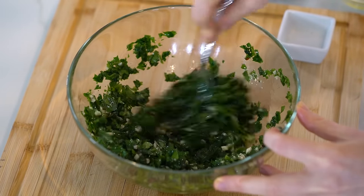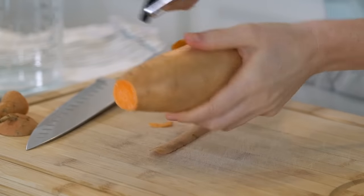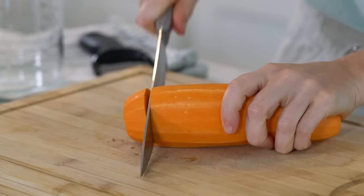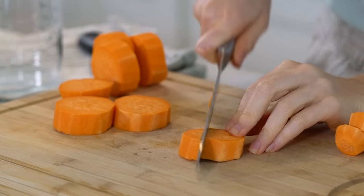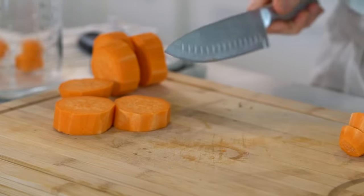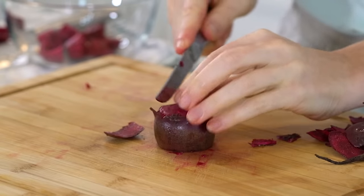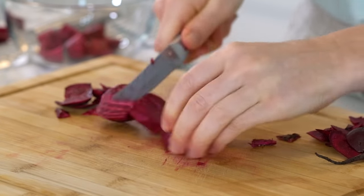Mix everything until fully coated with the oil. Set the chimichurri aside at room temperature to marinate. Next, roast some beets and sweet potatoes — peel them first and cut into about one-inch cubes. Sweet potatoes are well-known for their benefits, but beets are so underrated.